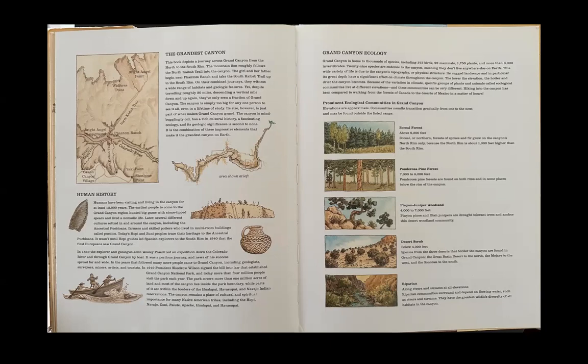The park covers more than 1 million acres of land, and most of the canyon lies inside the park boundary, while parts of it are within the borders of the Hualapai, Havasupai, and Navajo Indian reservations. The canyon remains a place of cultural and spiritual importance for many Native American tribes, including the Hopi, Navajo, Zuni, Paiute, Apache, Hualapai, and Havasupai.